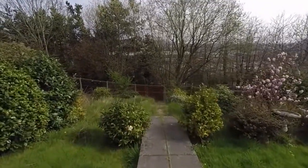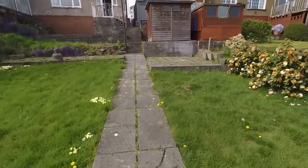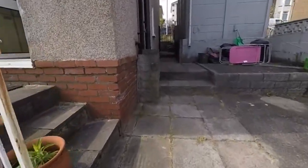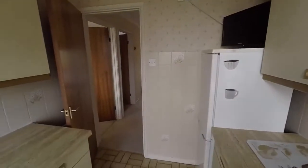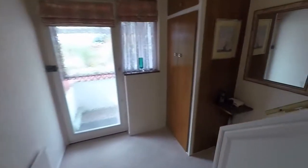The garden goes all the way down to the fence at the bottom, with lots of potential in that bottom area as well. We'll make our way back inside now and show you upstairs. Up on the first floor we have three bedrooms and the bathroom, with a window in the landing area allowing for natural light into the landing.